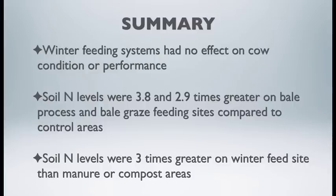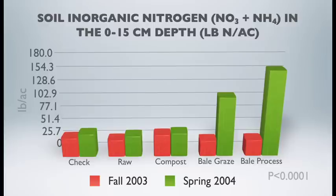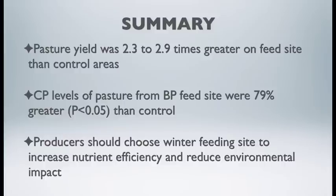To summarize, looking at the effect of winter grazing system on cow performance, soil nutrient profile, and forage response: winter feeding systems had no effect on cow condition or performance. However, winter grazing increased soil nitrogen levels roughly 2 to 3 times greater on the bale process or bale graze sites compared to controls. Pasture yield increased 2.3 to 2.9 times greater on the feed sites compared to control areas, and crude protein levels on pasture also increased where cows were bale processed. Finally, producers should choose their winter feeding site carefully to not only increase nutrient efficiency but also reduce environmental impact.